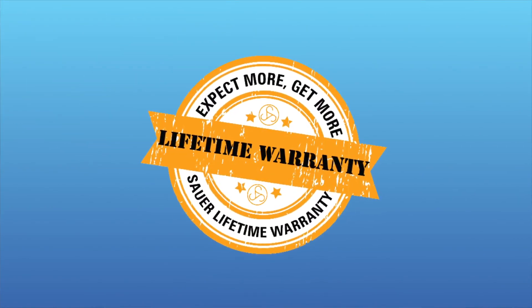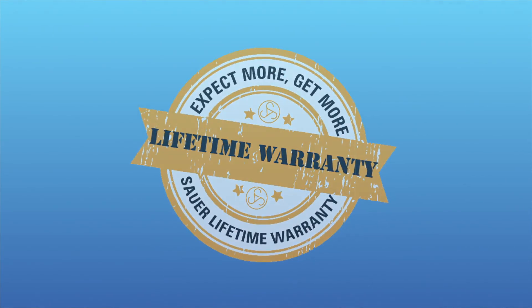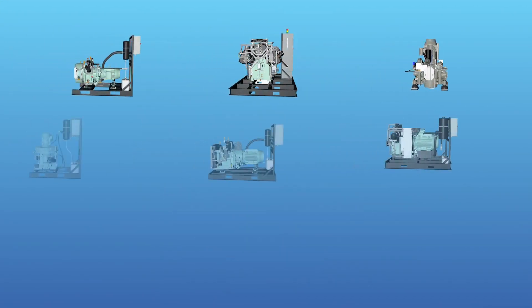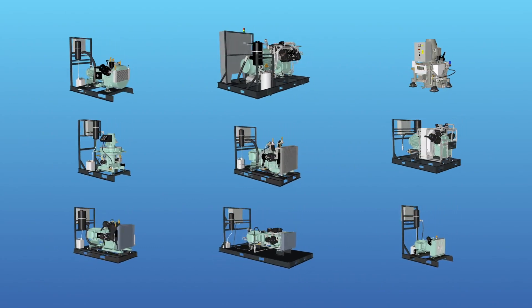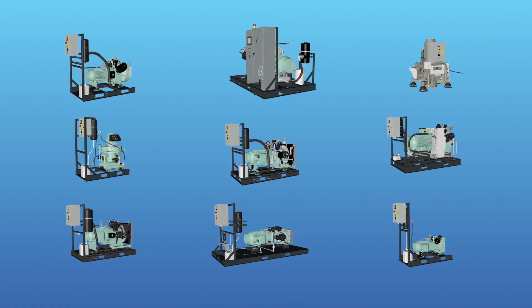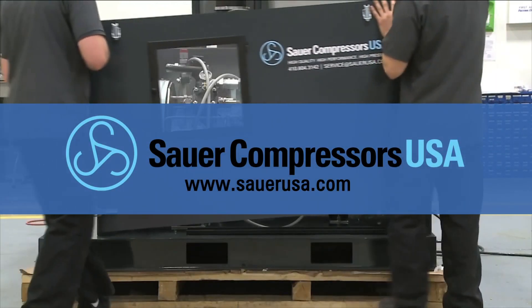Sour Compressors USA offers a lifetime warranty, so you'll have peace of mind knowing your new compressor is protected as long as all required maintenance is completed. Sour Compressors USA prides itself on being the complete solution, offering best-in-class products and worldwide customer service and product support. Learn more at SourUSA.com.